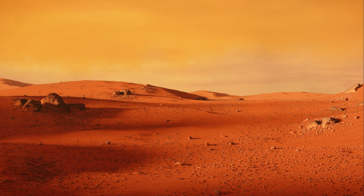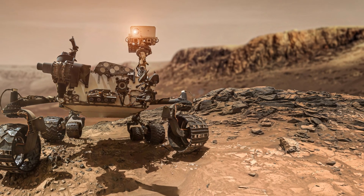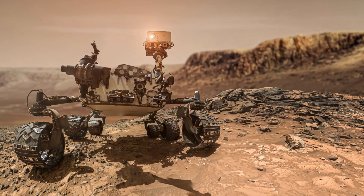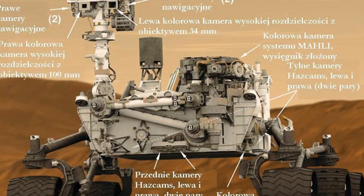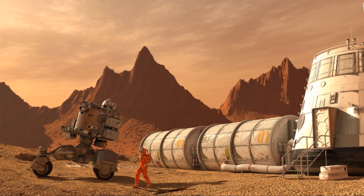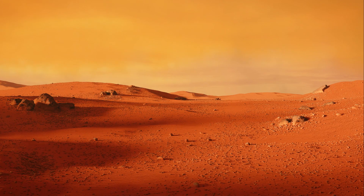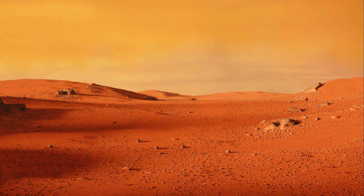Water — more specifically, the ability to extract it from the Martian environment — would be crucial for any long-term human mission or colonization effort on Mars. It's not just about survival. Water can also be turned into rocket fuel, making Mars a potential pit stop for further space exploration. Water on Mars isn't just a discovery; it's a door, a gateway that has opened endless possibilities for the future of space exploration.